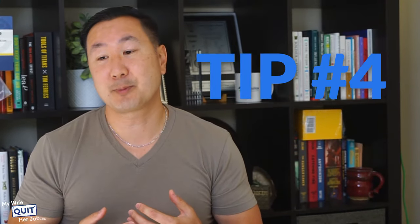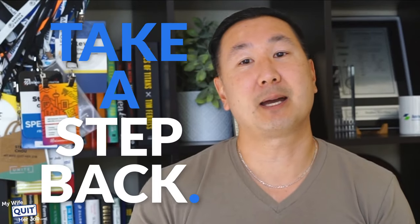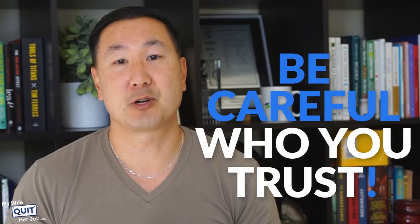The final tip is something I always do: use your gut. Don't forget to trust your gut. If something seems too good to be true, it probably is. If you're suspicious of how easy it all seems to be happening, take a step back. You don't want to end up getting scammed. I'm always super careful when dealing with Chinese suppliers and always overly paranoid, because you have to be careful who you trust.